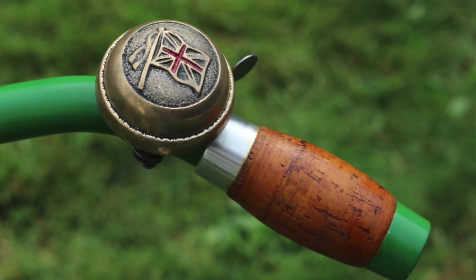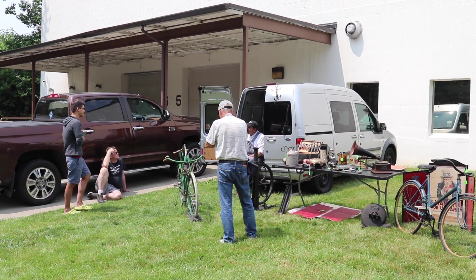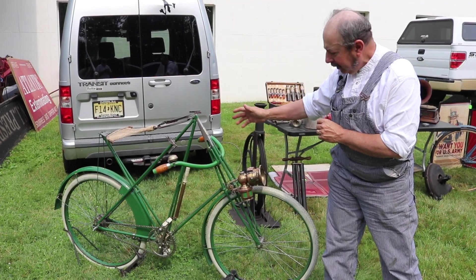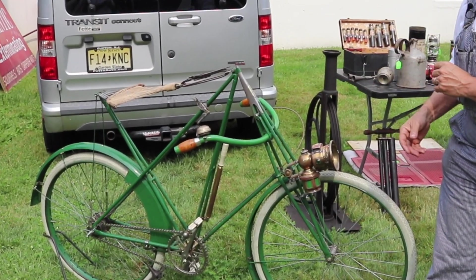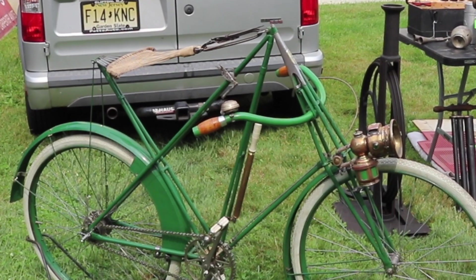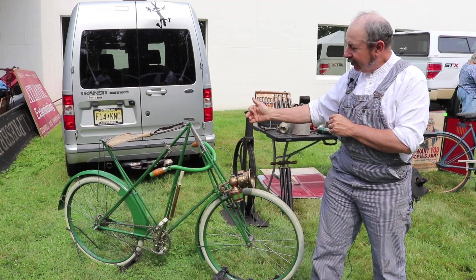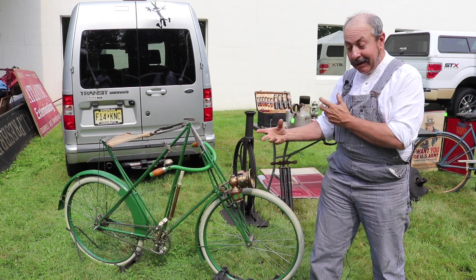Dursley-Petterson models were expensive, are rare today, and have various unusual features. You have the truss fork — that's their own design — the flexible frame tubes, the hammock seating again, their own design rear hub, and three speed in 1907.